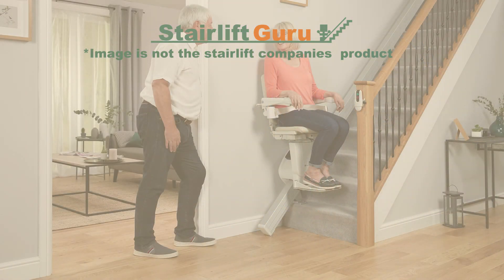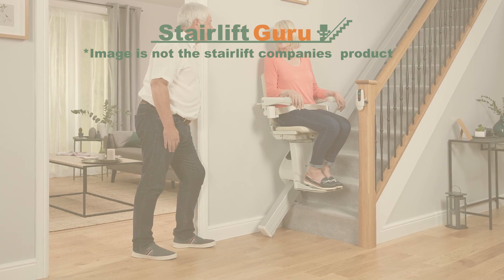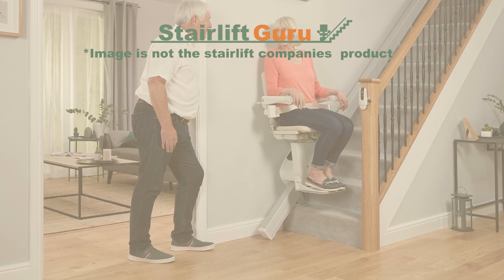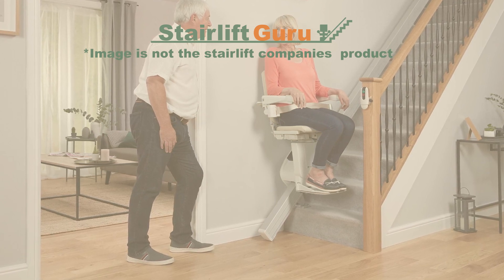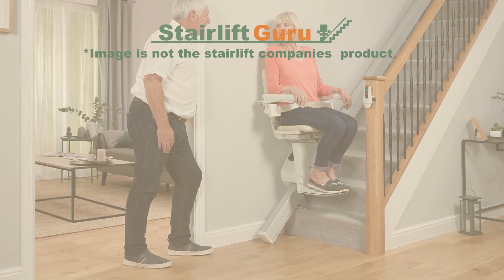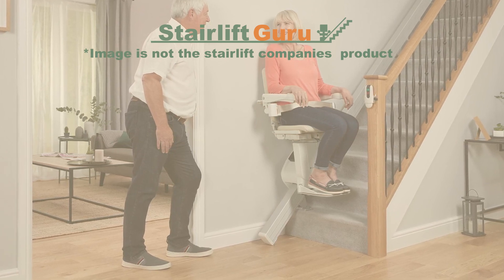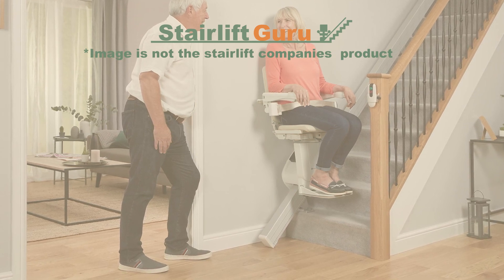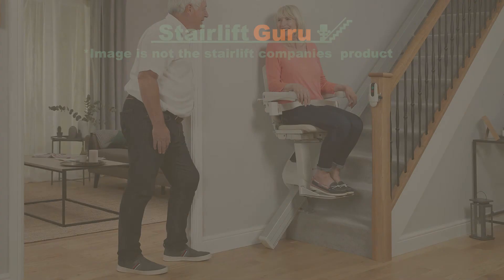Thank you for listening to our video on the Age UK Stairlifts review. We hope this has helped you understand more. If you want to buy a stairlift, please go to our website and get a free quote at stairliftguru.co.uk, or if you just want to learn more, go to our website to learn more. Thank you.